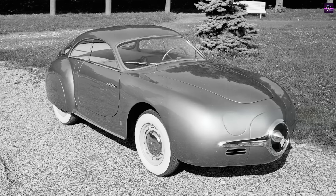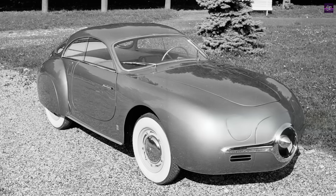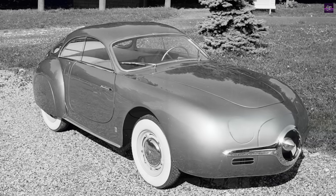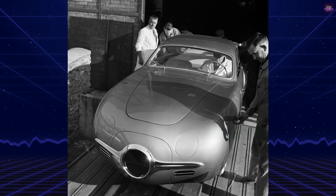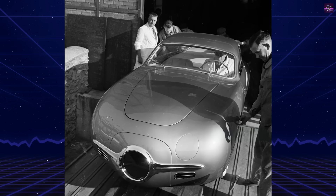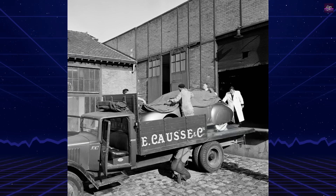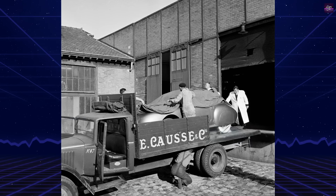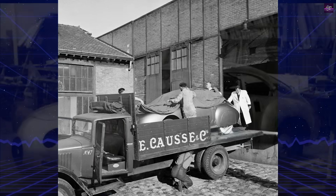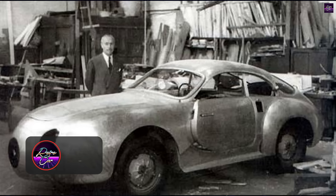The 1952 Sosima Gregoire turbine prototype was an ambitious attempt to integrate gas turbine technology into automobiles, a concept driven by aviation advancements. The project was initiated by Sosima — Société de Constructions et Equipment Mécaniques pour l'Aviation — a French company specializing in mechanical equipment for aviation. With gas turbines gaining popularity in aircraft, Sosima sought to explore their potential in land vehicles.